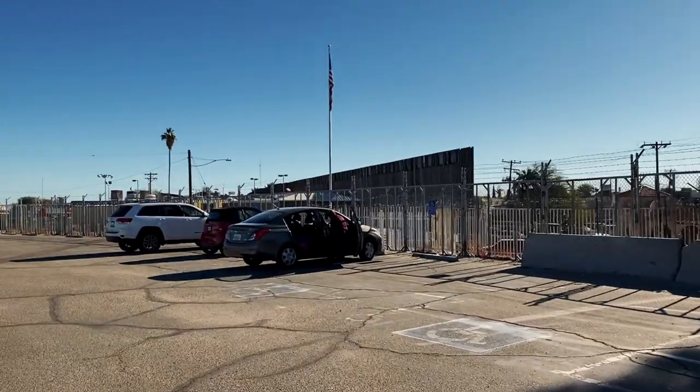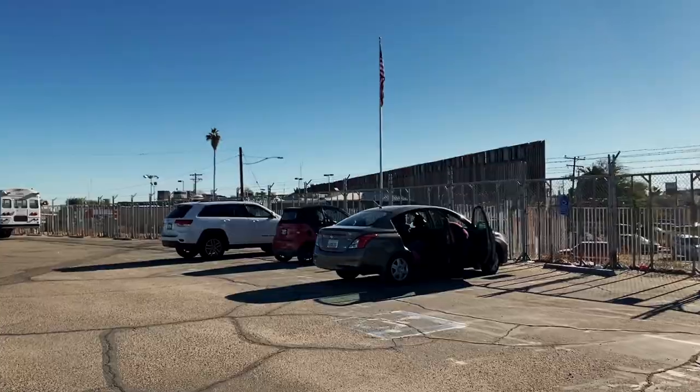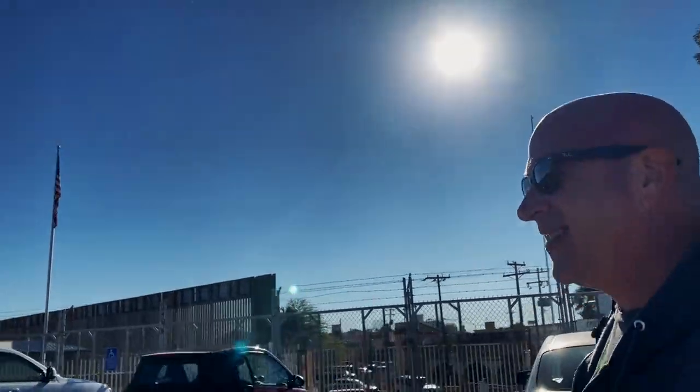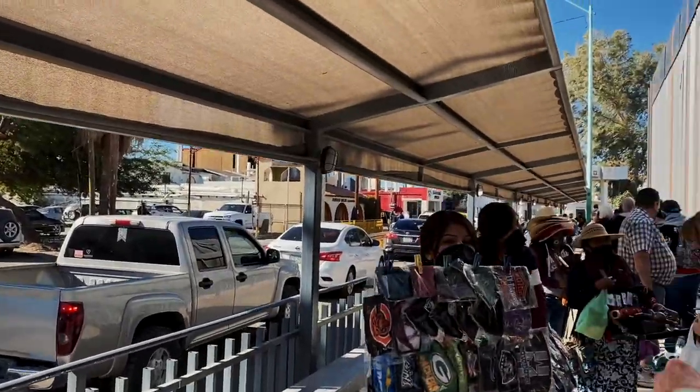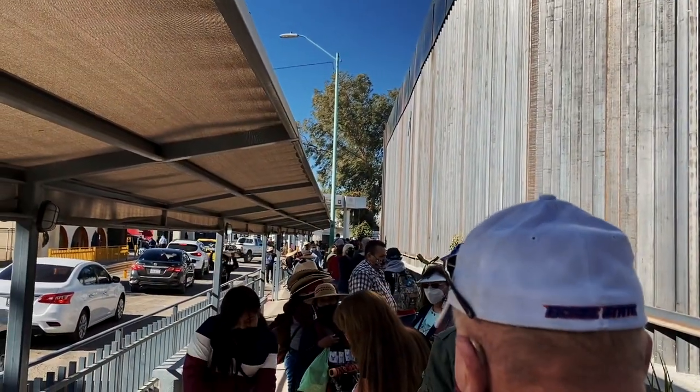We made it to the border. Thankfully this time the gates were not locked. We tried to get Scott in, but that was a bust — he cannot get in. They said that if he comes in, he's going to have to fly back. So no Canadians even walking across. I kind of thought that might be the case. The line is quite long to get back into the U.S., but we got Duzer's medication really quick, so hopefully this doesn't take too long.